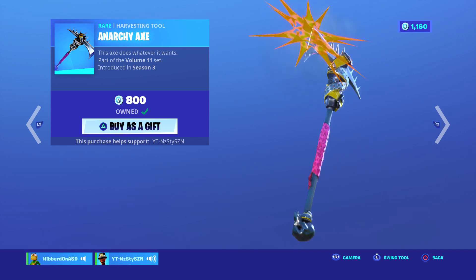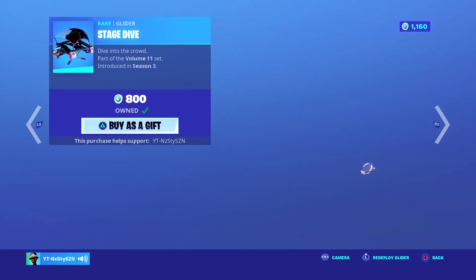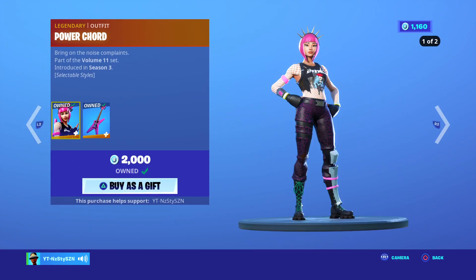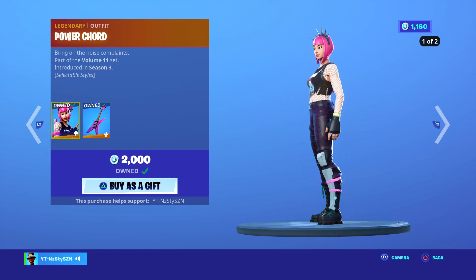Anarchy Axe is actually quite clean, came out in Season 3. I don't use it much, I should probably use it a bit more. Stage Dive, got that when it first came out. Power Chord, I got that the second time it came out, not the first. But it came out in Season 3.